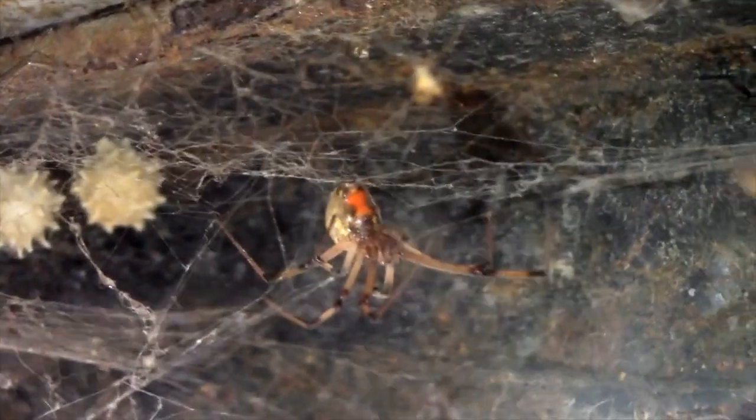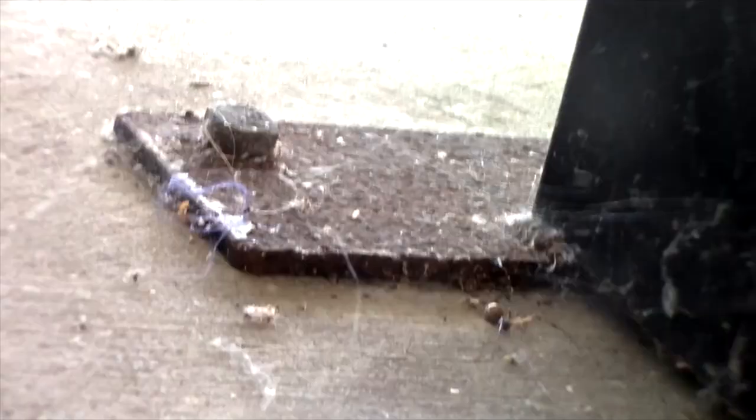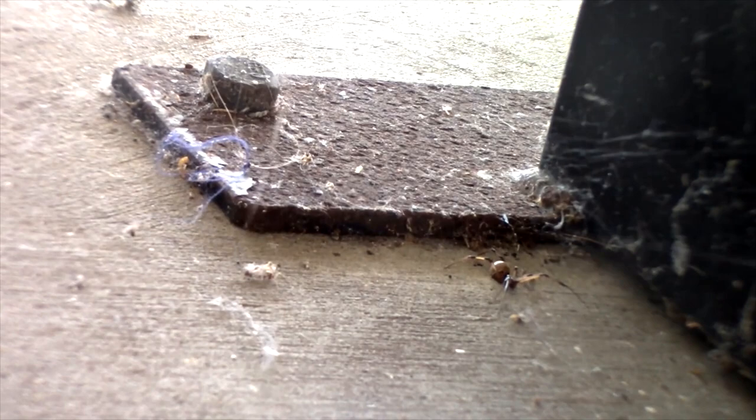Widow spiders are some of the most widely feared arachnids in the whole world, and at first glance that might make sense. With some of the most potent venom of any spiders in the world and their ability to cause death with their bites, these spiders have caused fear in many people.